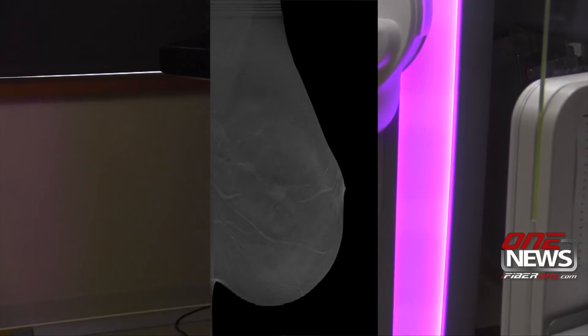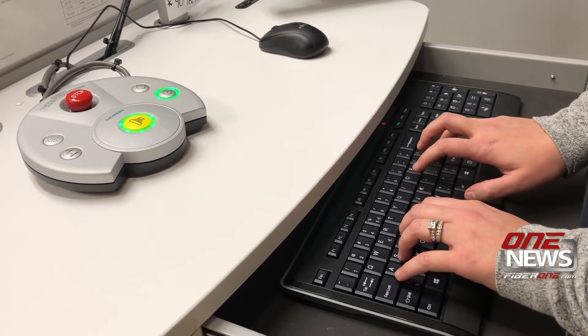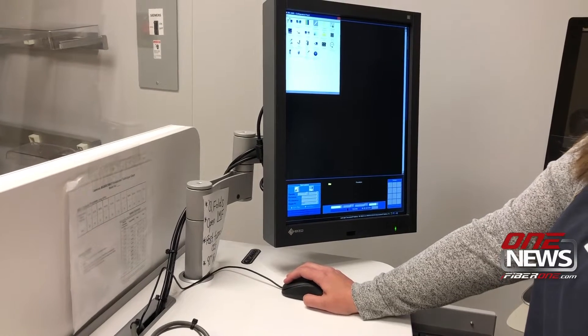It's a long way from the tools that were in use when radiology director Scott Mitchell joined the hospital in 2004. We had a very outdated film screen mammography, so it was not digital at all. We were actually processing films through a film processor, and we were only offering that service one day a week. Now it's five days a week, fully digital and colorful.